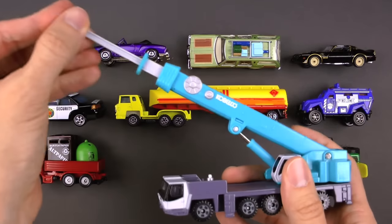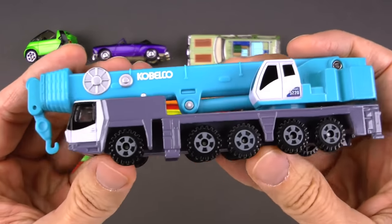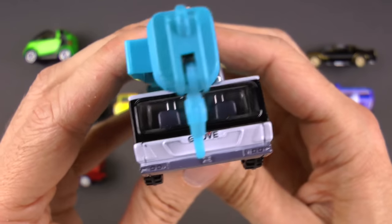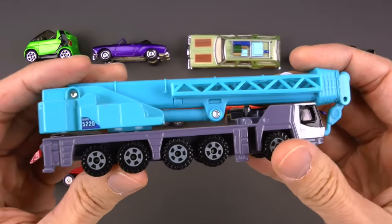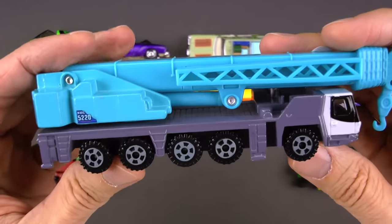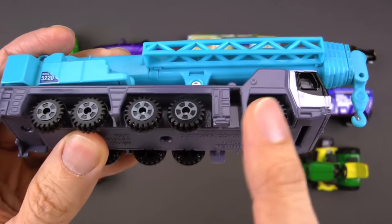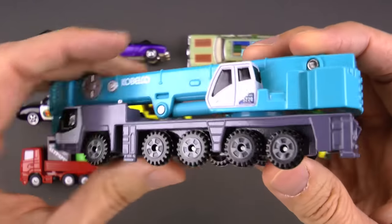That is so neat. As you can see, it extends really, really far and it's so strong — it can pick up virtually anything. The driver will sit right up front there. You see there's a couple of seats. It's just so strong and so useful at a construction site or wherever you're building something. And of course, you can see all these tires: two, four, six, eight, ten. That's right — ten big old tires for the all-terrain crane.